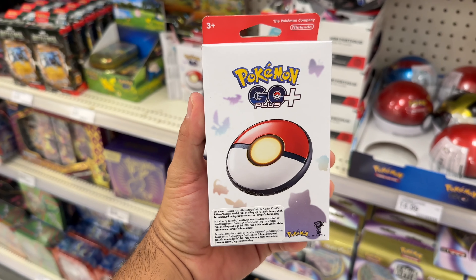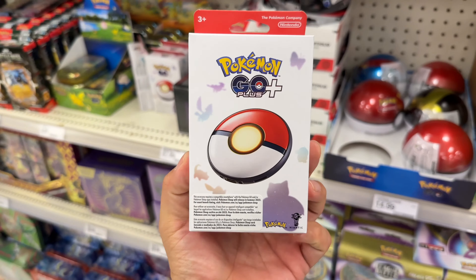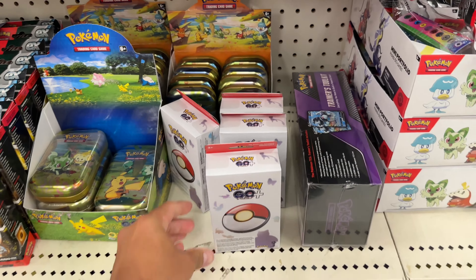They also have this new Pokemon Go Plus for the Pokemon Go app. It's pretty cool — I guess it throws out Pokéballs automatically so you can catch Pokemon. That's pretty neat, just sitting right here on the shelf.